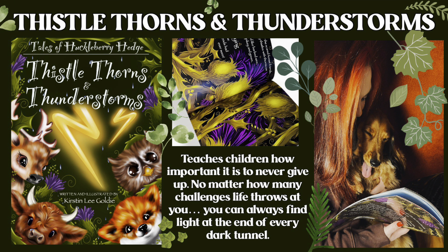Tales of Huckleberry Hedge: Thistle Thorns and Thunderstorms is my third book of the series. It follows all four forest friends as they venture through Huckleberry Hedge planning to have their picnic on the highest hill. They are hit with many challenges along the way — thorny forests, striking thunderstorms and shocking floods. But with determination and hard work they work through all of the problems and reach the perfect spot on top of the hill, where they triumphantly stuff their faces with sandwiches, pastries and cakes. This book teaches children how important it is to never give up, and that no matter how many challenges life throws at you, you will always find a way through.